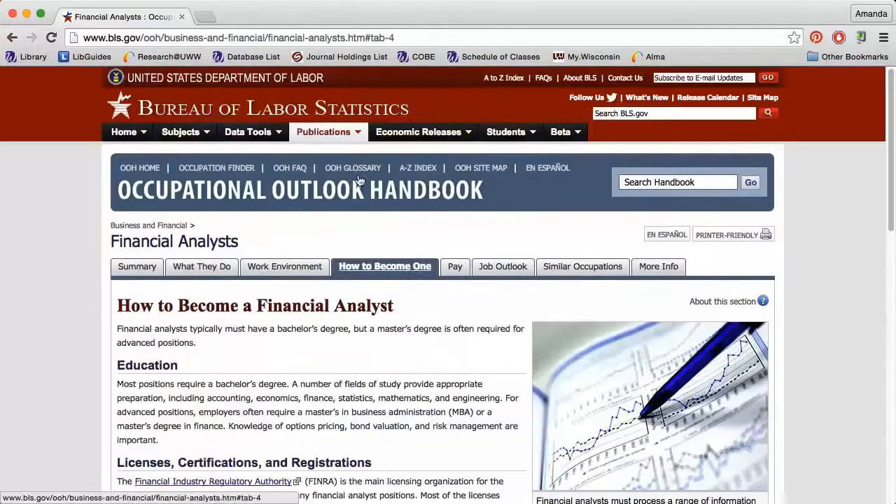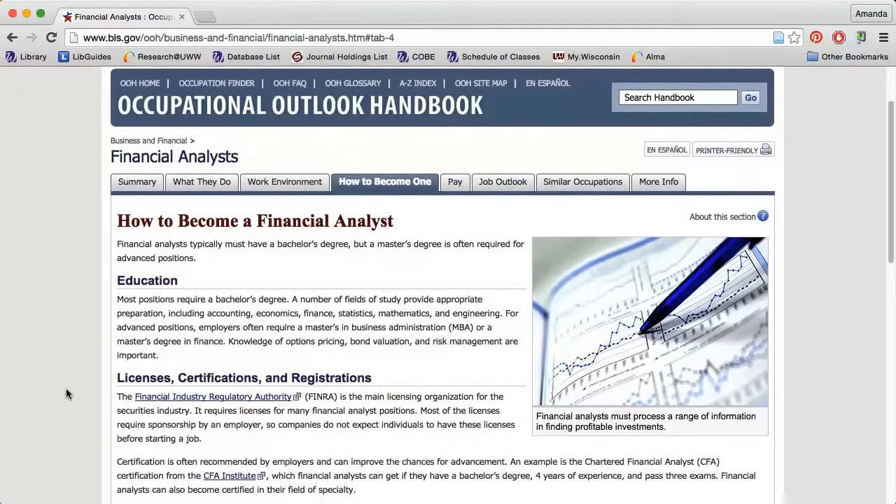The 'How to Become One' tab discusses the education requirements, necessary licenses, certifications, and registrations, and important skills necessary for individuals in the field. This last section can give you an idea of what to highlight in your resume and cover letter.